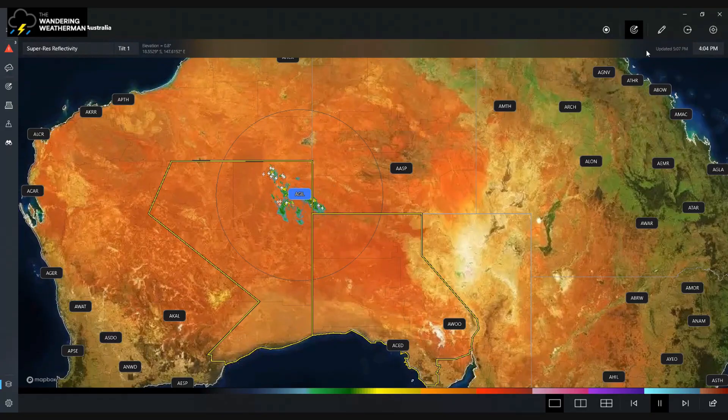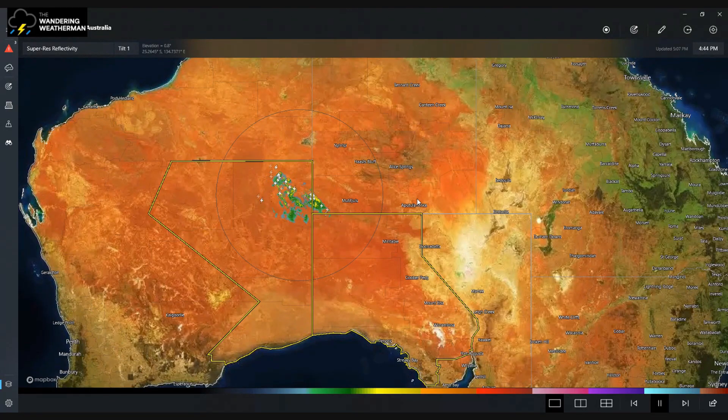Good afternoon or evening. Welcome to today's thunderstorm outlook for the weekend and early next week. Before I get into the forecast, I'm going to look at the current radar images. As forecast in yesterday's video, the western part of WA is seeing some thunderstorms.